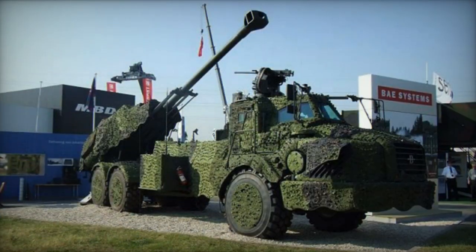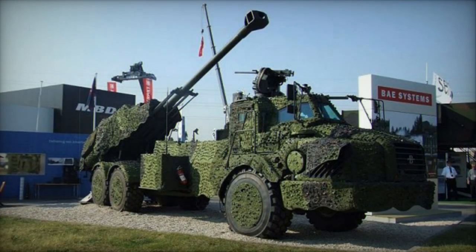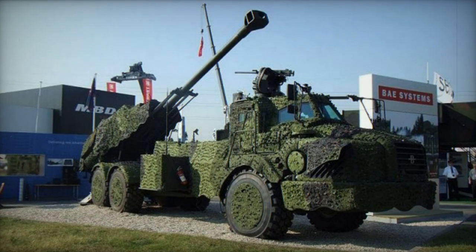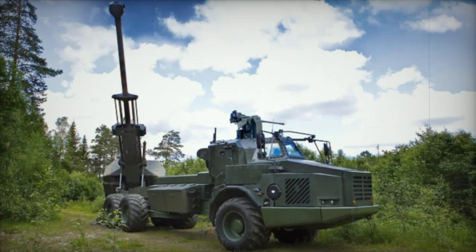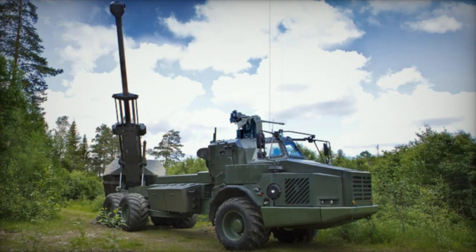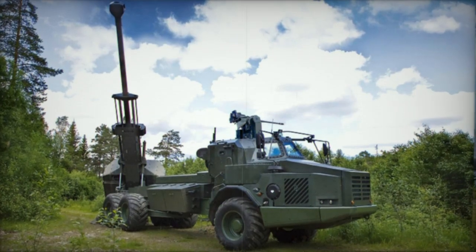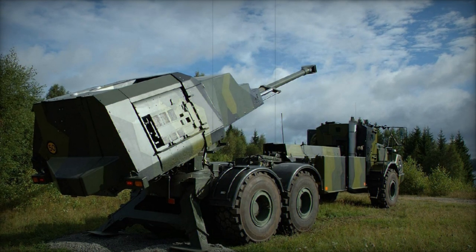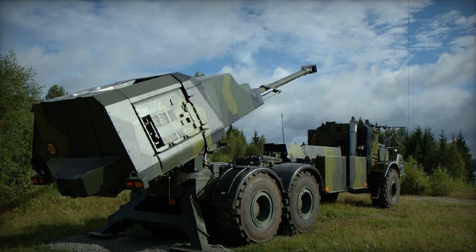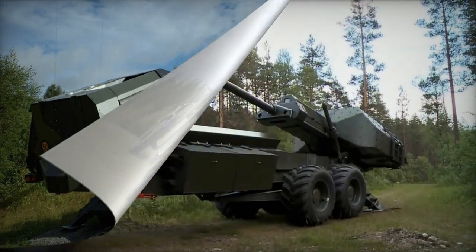If needed, resupply personnel can manage the reloading process independently. Each Archer battery is also accompanied by a support and maintenance vehicle, responsible for refueling and basic upkeep. In 2019, a new Archer version emerged, based on the MAN HX-2 series truck with an 8x8 configuration.